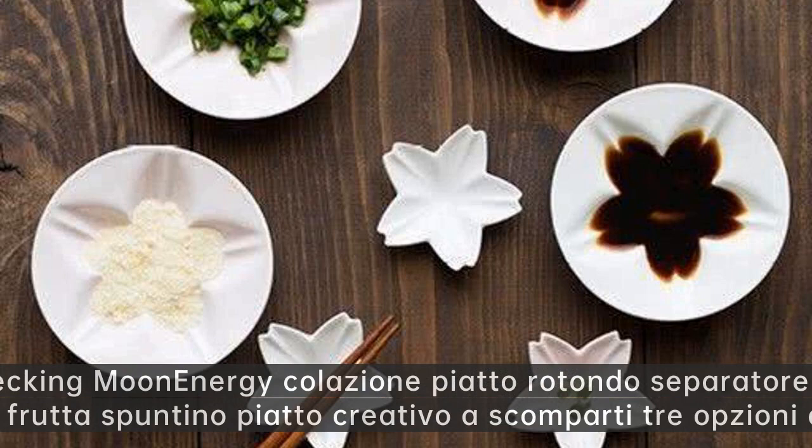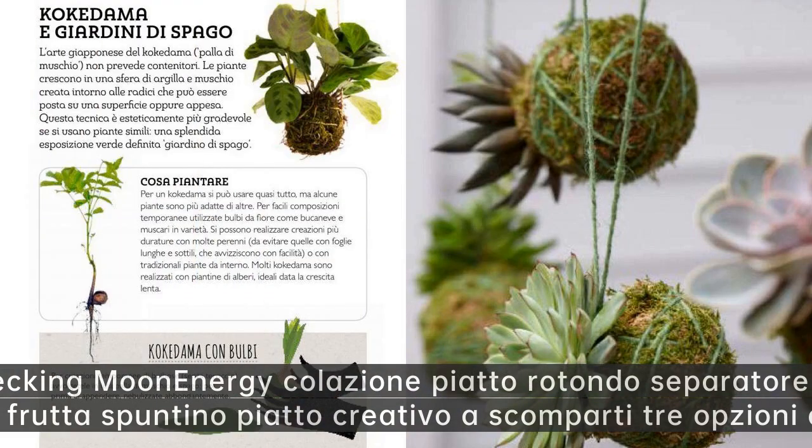Wrecking Moon energy colazione piatto rotondo separatore piatto di ceramica frutta spuntino piatto creativo a scomparti tre opzioni di colore.